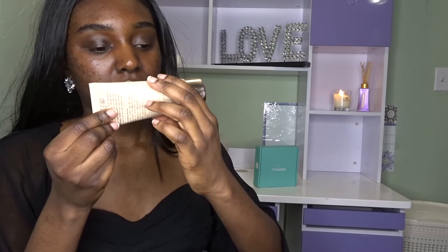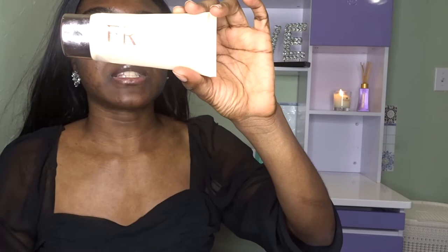I have the St. Ives Apricot Exfoliating facial scrub. I use this on my face as an exfoliator and it worked wonders on me — it helped get rid of my acne. I also use my Vitamin Planet machine to put on my skin and exfoliate it.